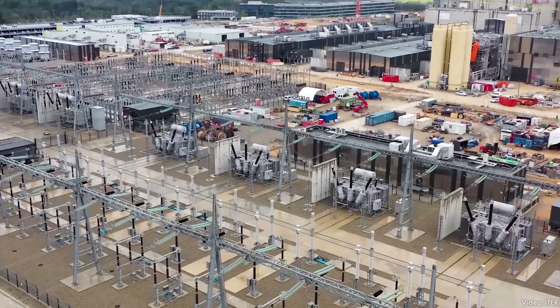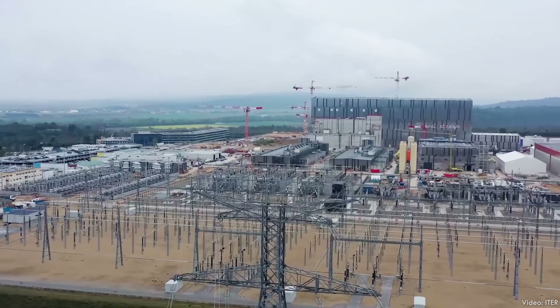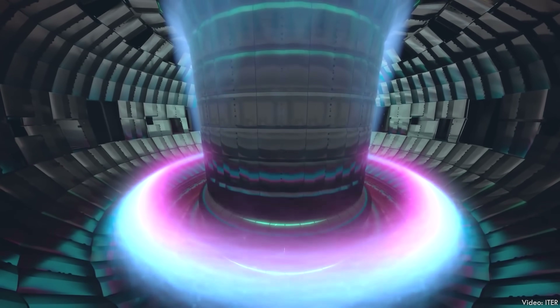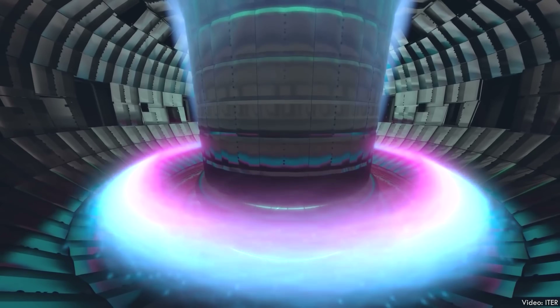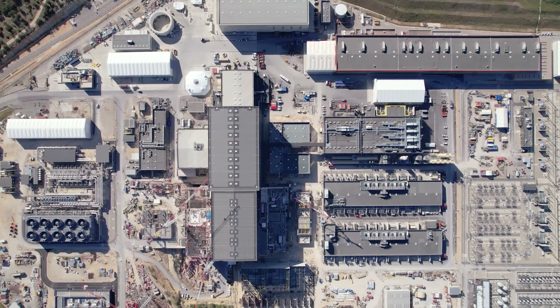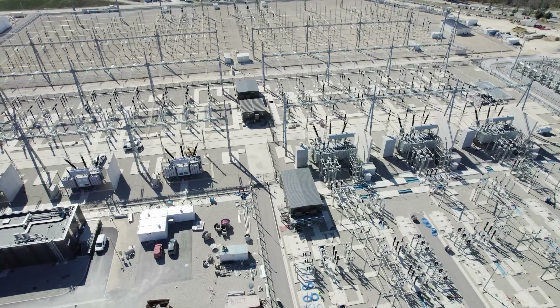But material and equipment aren't the only things flowing through this project site — there's also a lot of electricity. Imagine what your utility bill would be if your toaster got as hot as the sun. ITER connects to the European power grid from a 400 kilovolt transmission line. During peak periods of plasma production, the facility may need upwards of 600 megawatts — that's the capacity of a small nuclear power plant.